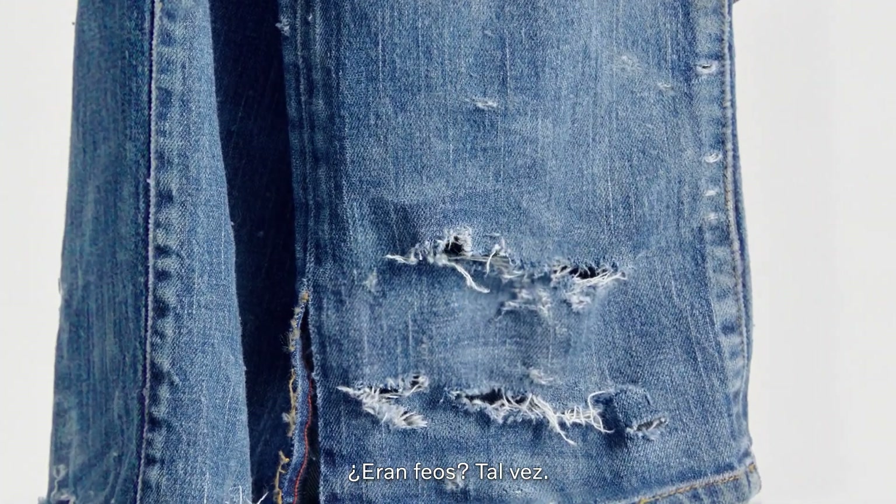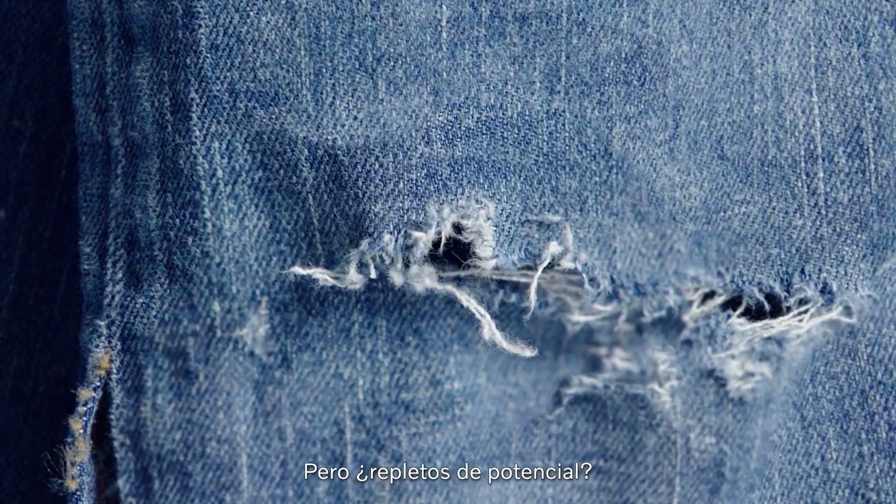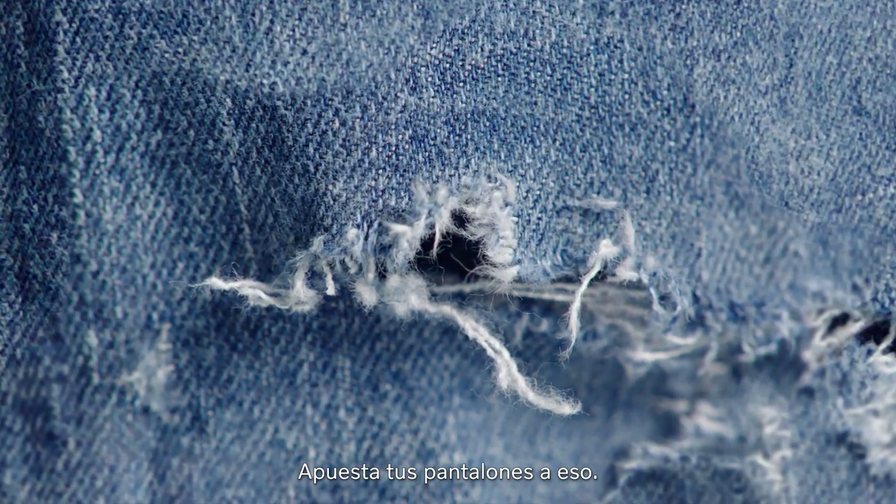Were they ugly? Maybe. Even an insult to human legs, perhaps. But bursting at the seams with potential — bet your pants on it.